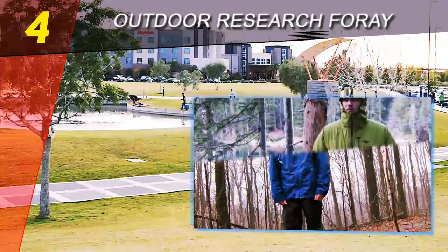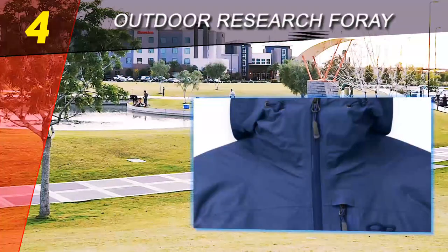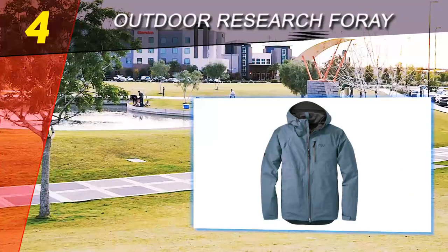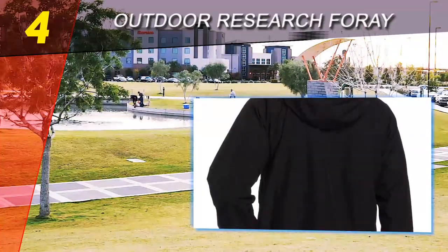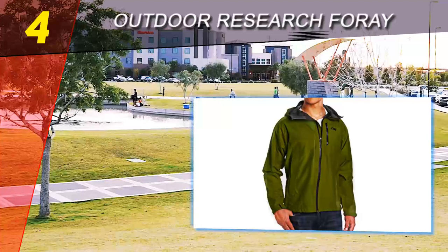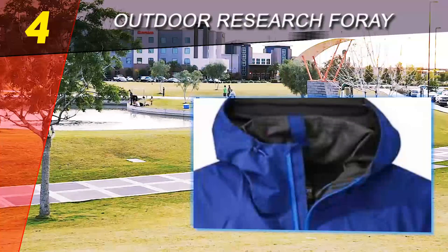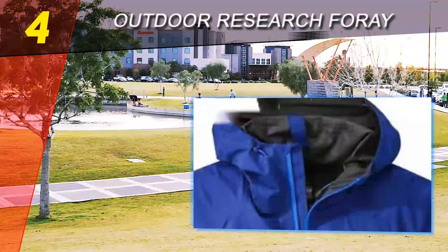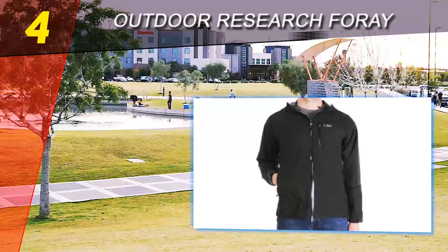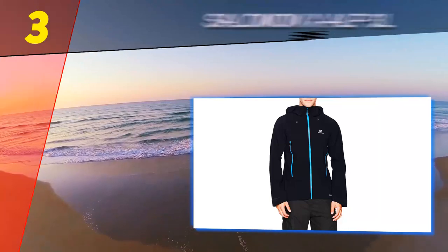Coming in at number four on our list: the Outdoor Research Foray. The Foray jacket is one of those jackets that just does everything you want it to do. It has a nice long cut on both the arms and torso, ensuring decent coverage, while there is plenty of room for multiple layers. The cuffs are brilliant, combining velcro and elastic to ensure a secure fit without being restrictive. The two hand-warmer pockets are covered by substantial storm flaps that do a good job of keeping the wet stuff out, and you'll have no problem fitting an OS map in here.